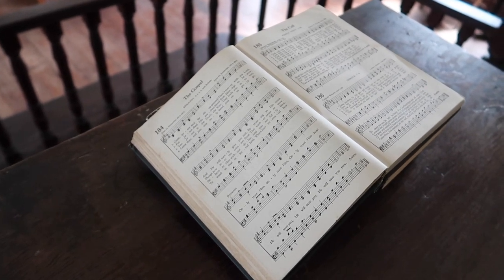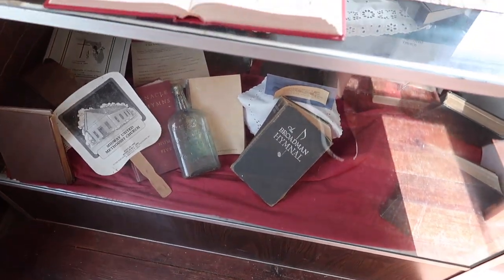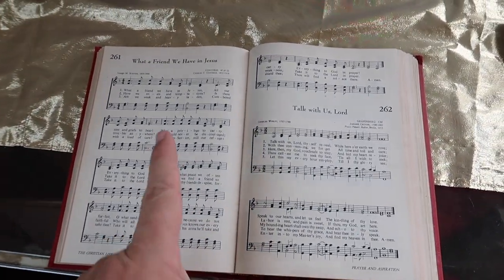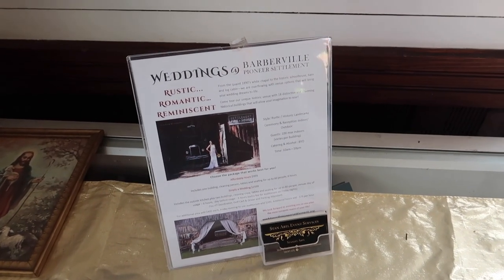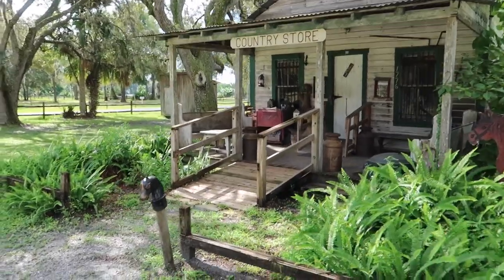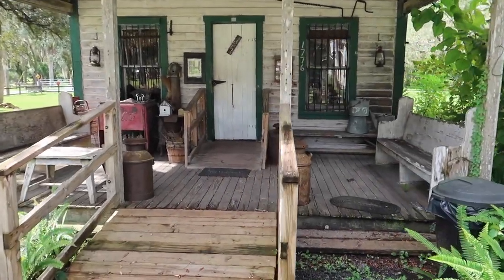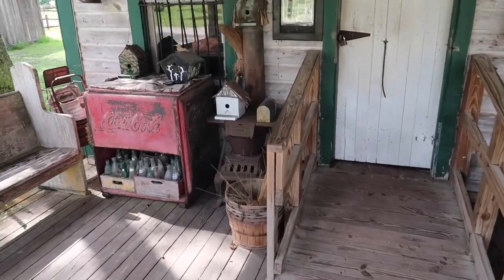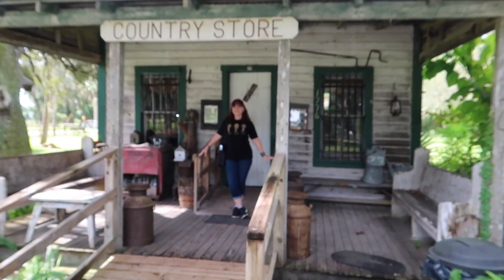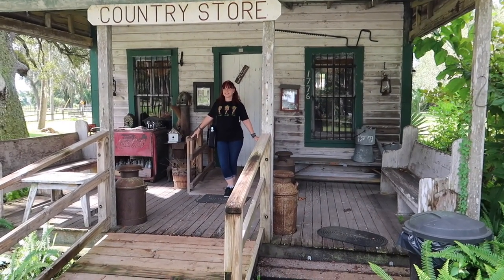The book on the altar is open at the gospel. We've got some old hymnals, and this one's open to 'What a Friend We Have in Jesus.' By the way, you can get married here. Up at the country store, you can get a bottle of Coca-Cola out of the ice box. I'm letting Mary stay at the country store because there's all kinds of bees over there.